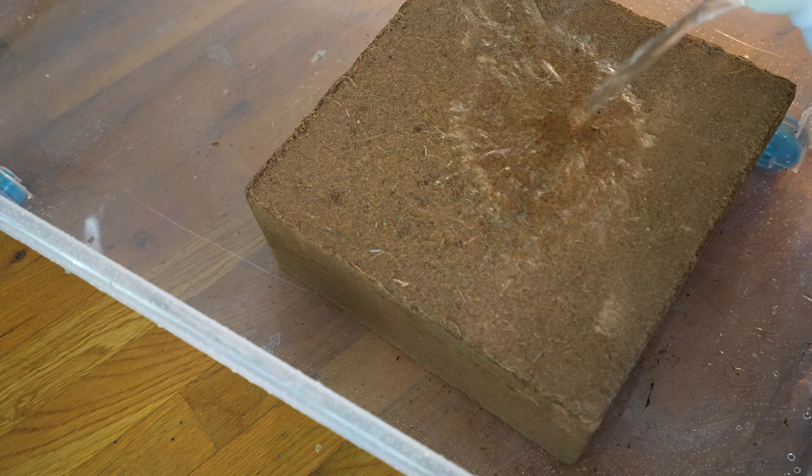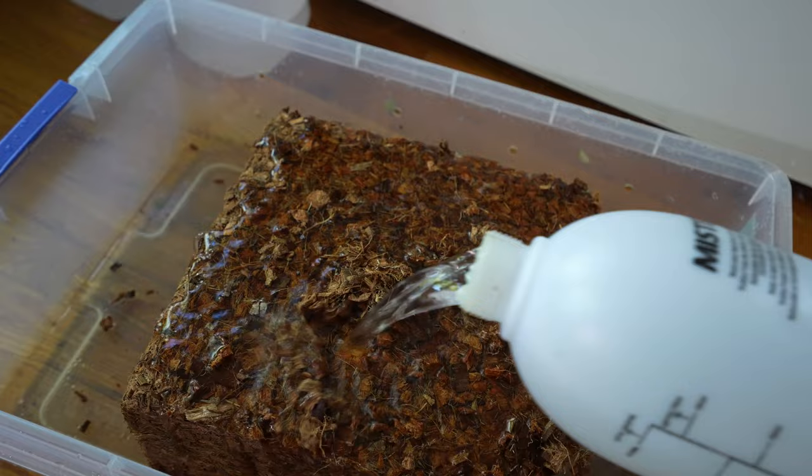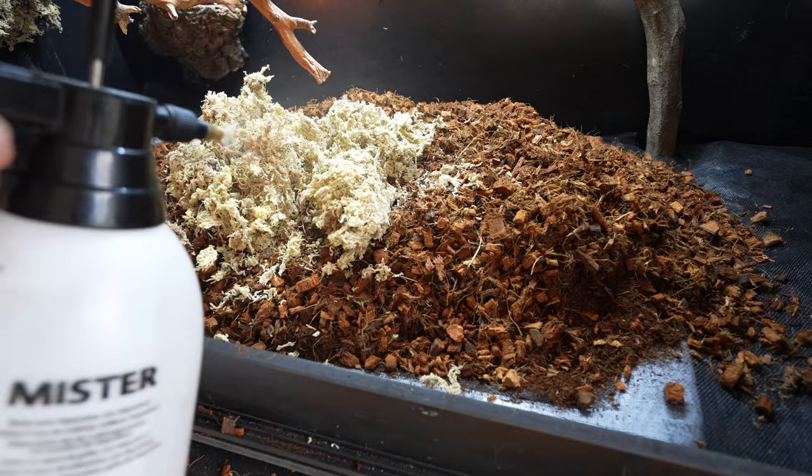What we choose for substrate is going to be extremely important for two reasons. We want something that holds humidity extremely well without being too soupy, and we also want it to be nice and chunky so our snake doesn't compact the soil too much — we need our roots to breathe. This is a mix of Eco Earth, Reptichip, sphagnum moss, topsoil, tree fern fiber, horticultural charcoal, and leaf litter.